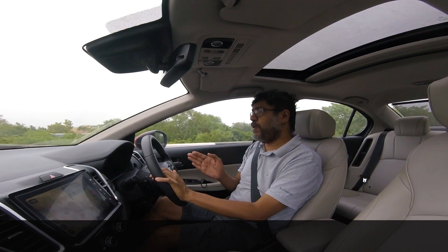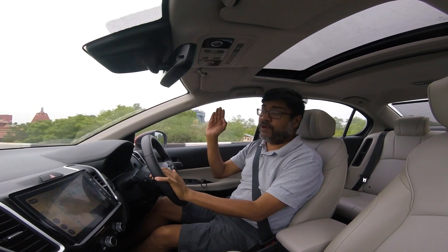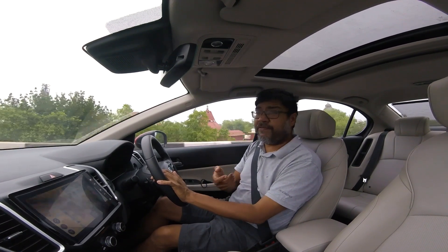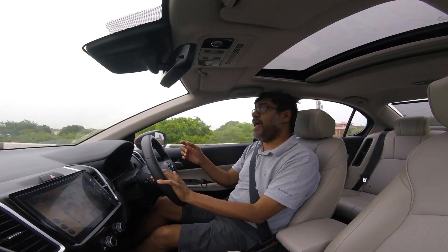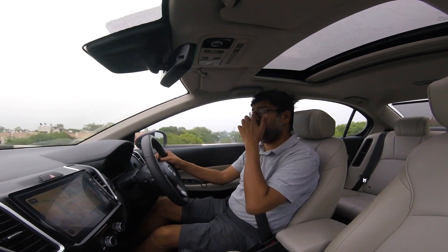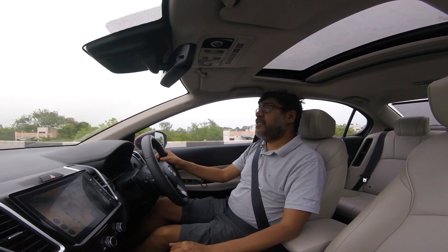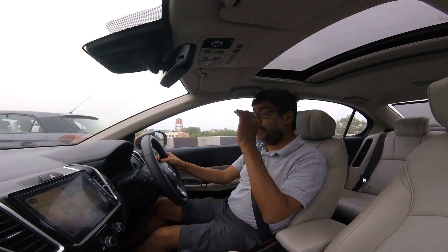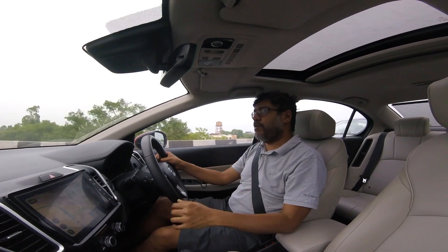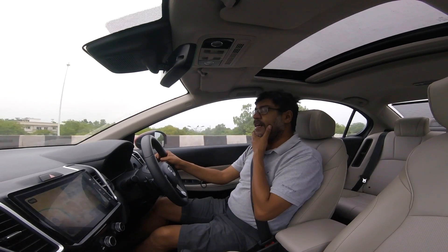That said, we are an extremely distracted species nowadays. Most people are on their smartphones — guys who drive slowly in the fast lane, and when you overtake them you discover they're messaging. I've seen people doing FaceTime while moving. Apps like CarPlay or Android Auto are good because you can't type freely, and the phone knows you're in a car. I think the next generation of CarPlay will actually lock the keyboard so you cannot type while on the move.